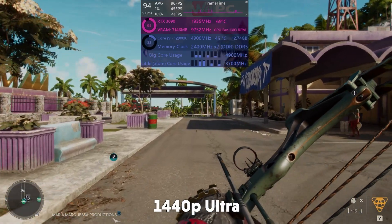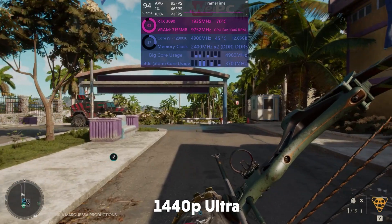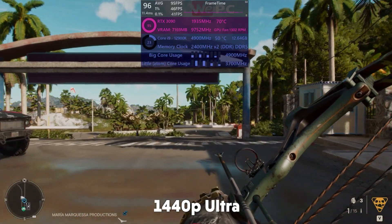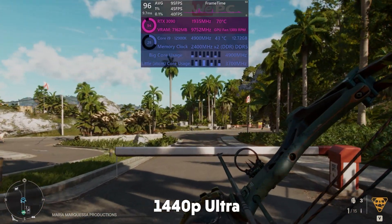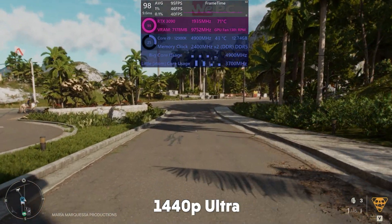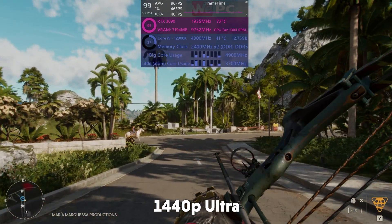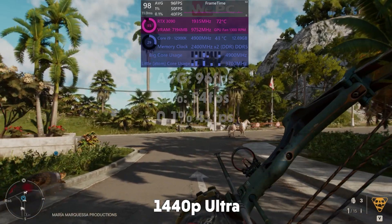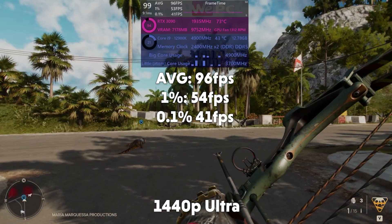Far Cry 6 then — the newest game on our list. The i9 is being utilised quite well, going up to about 30% usage. That's the highest we've really seen so far, besides Cyberpunk of course, which just uses everything it can all the time. Far Cry 6 is not very well optimised, but still very playable in this configuration. 96 FPS average, 1% of 54, and 0.1% of 41.